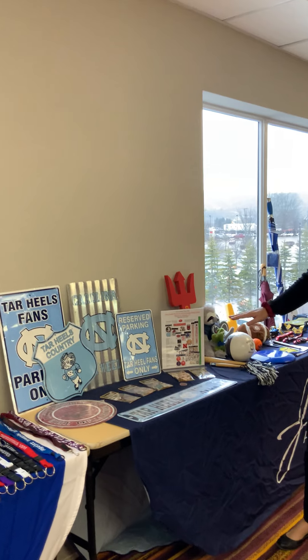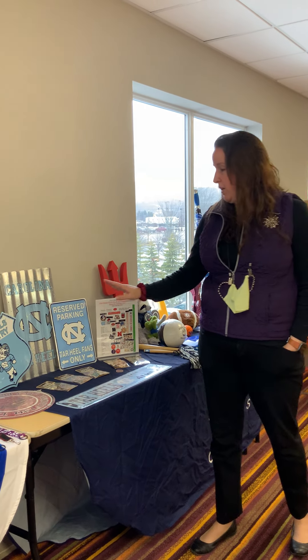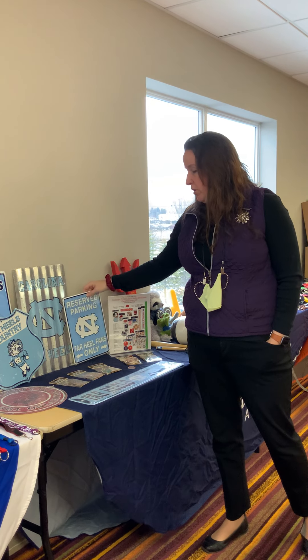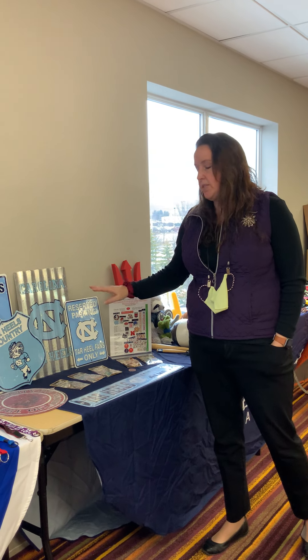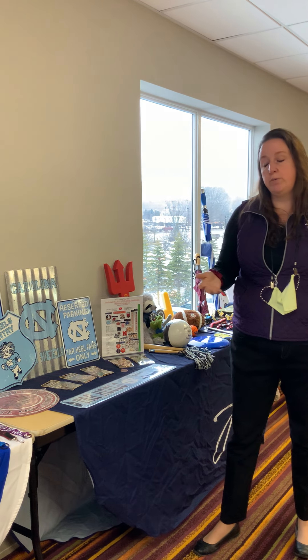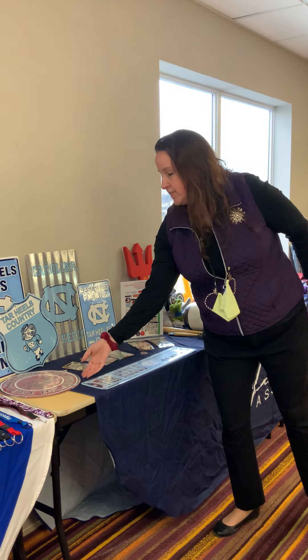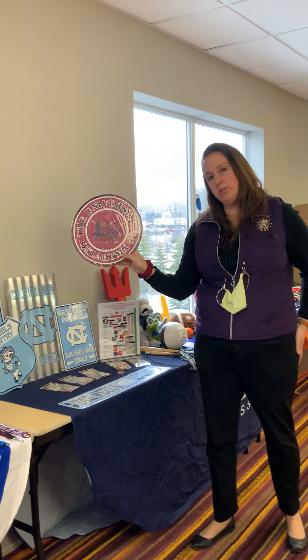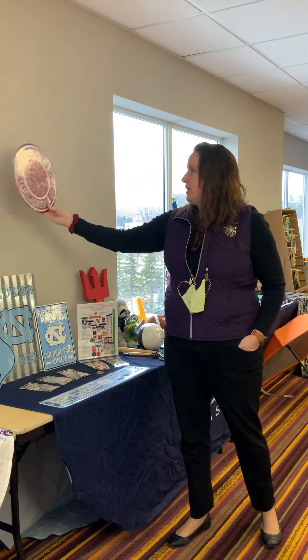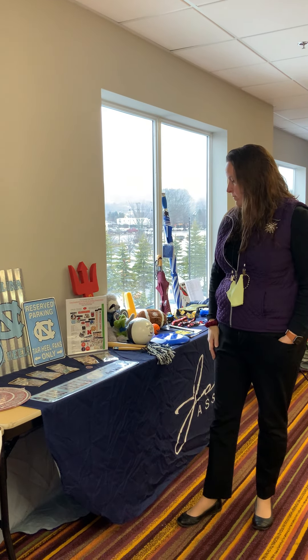New from Jardine this season is our metal program. This is all metal signs and wall art featuring your logos. They are inexpensive. Definitely something for a dorm room. So if you're looking for something to feature for dorm rooms for back to school, this is a great option. One of the best sellers so far has been the round version. Something you could bring in for the students to decorate their dorms.